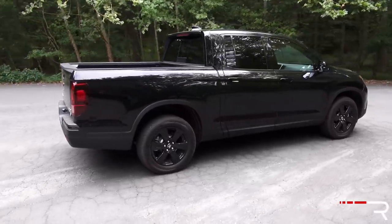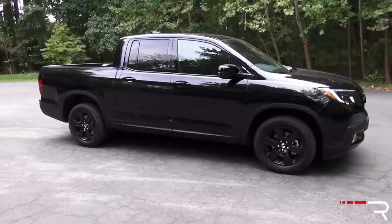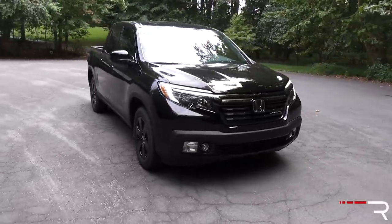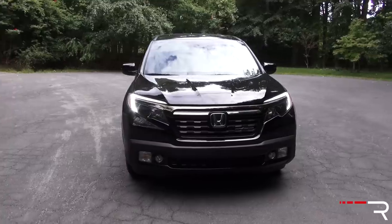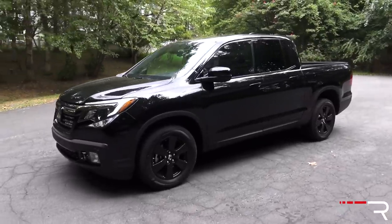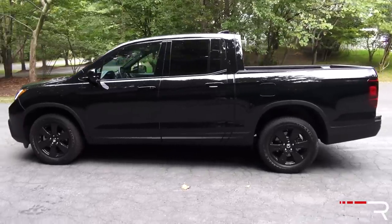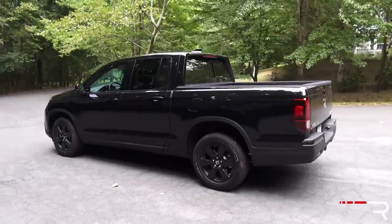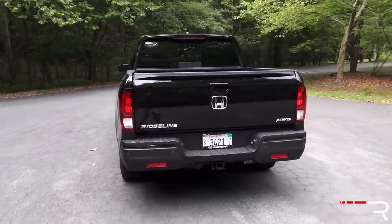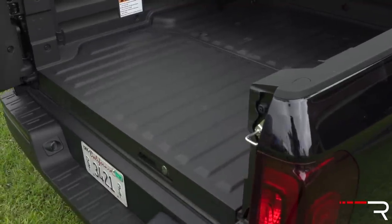Looking at the side profile of the Ridgeline, it definitely has a more traditional look. The fake separation between the cab and the bed seems a bit of a stretch, but it works. I definitely got a lot of stares in the Ridgeline — it attracts a lot of attention from truck buyers, at least in the DC area. At the back, the Ridgeline has a typical truck look with LED taillights. The signature dual-action tailgate is still here — it flips down the traditional way and also opens to the side, giving you nice versatility plus a little in-bed storage.